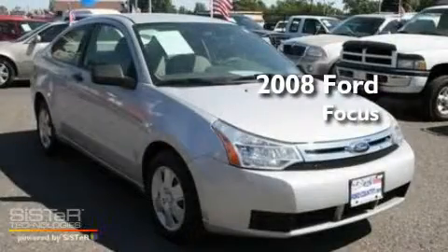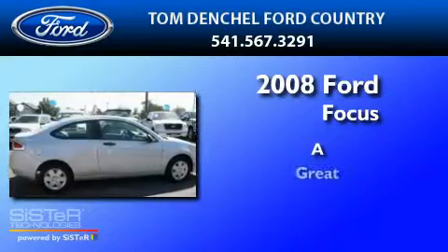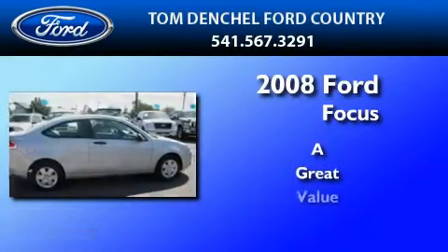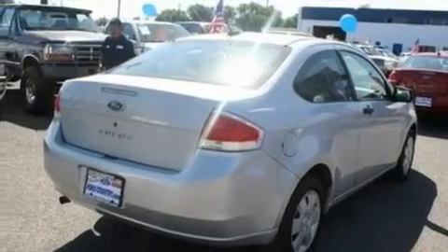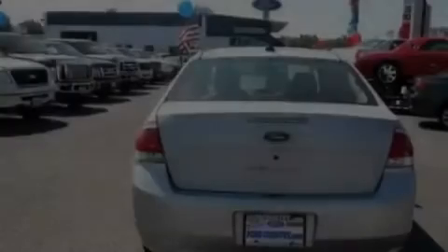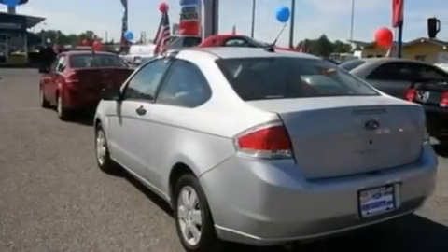This is a 2008 Ford Focus. Its top features include a four-speaker stereo system, a CD player, a multi-link rear suspension, four-wheel independent suspension, and cargo tie-downs.